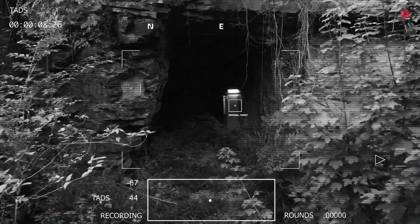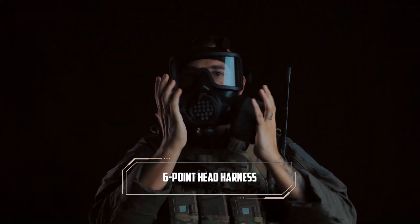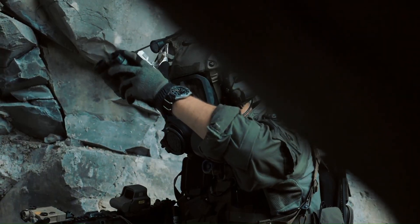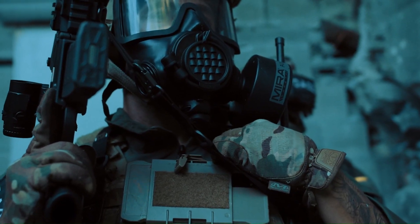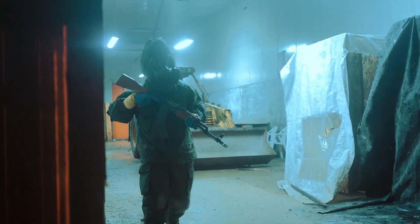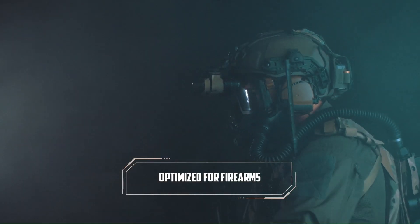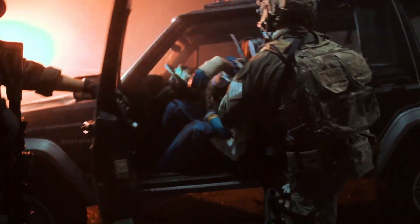The Mira safety gas mask is a state-of-the-art, professional-grade respirator designed to protect against a wide range of harmful and toxic substances. It's crafted from robust and CBRN-compliant bromobutyl rubber, providing superior protection against chemical, biological, and nuclear threats. The mask is available in various models, including the CM6M tactical gas mask and the CM7M military gas mask.